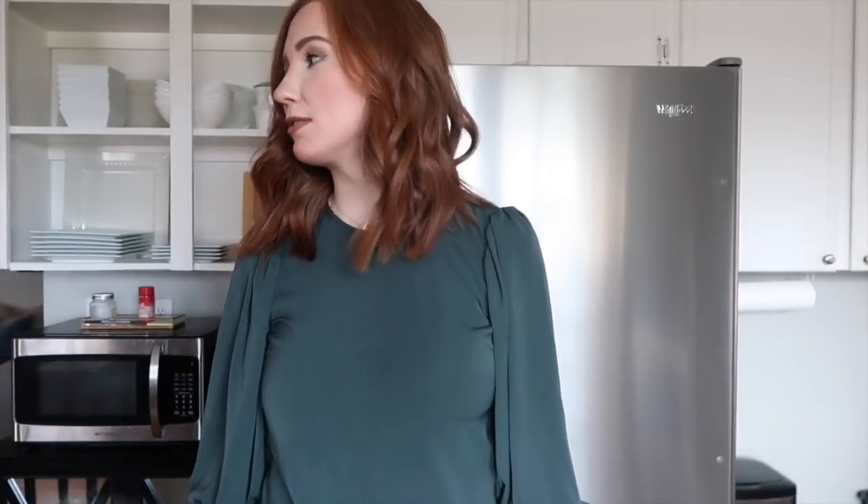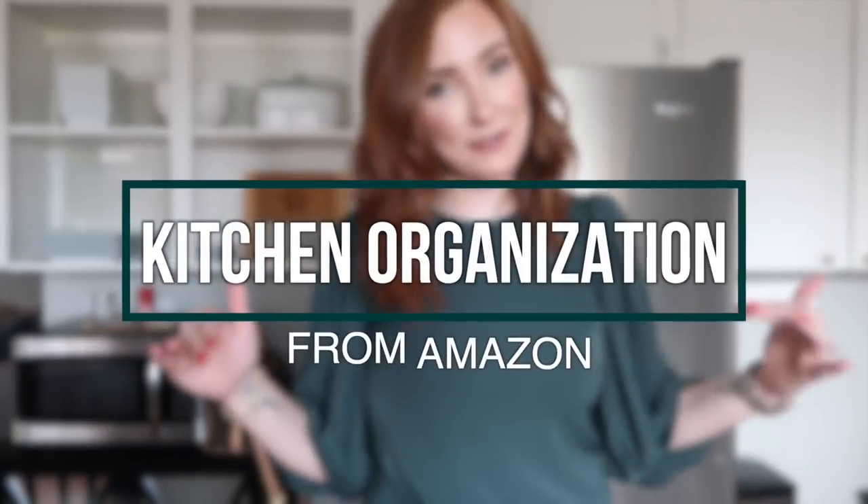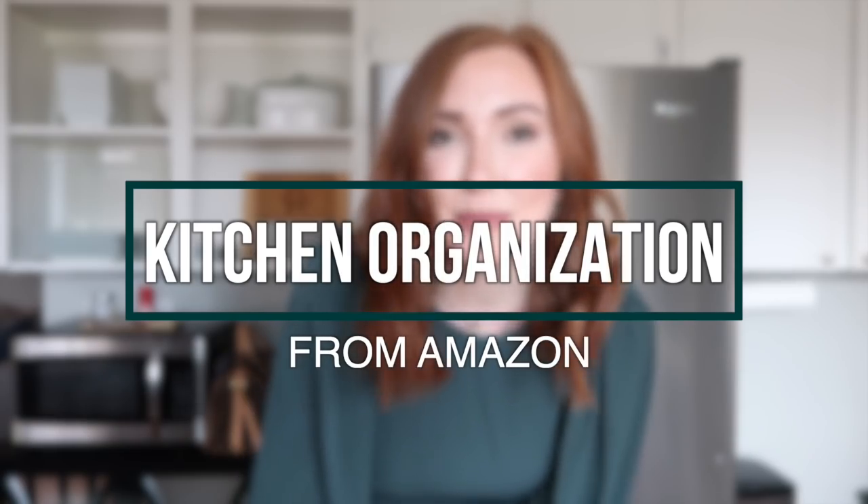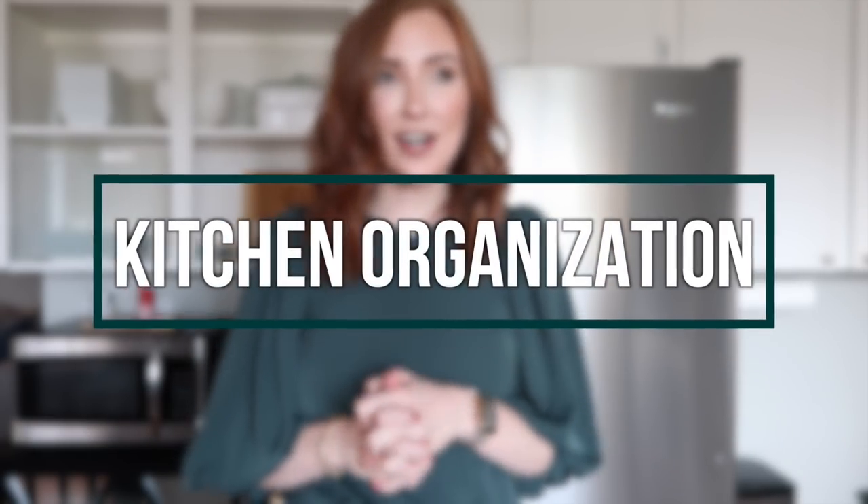Hello friends, welcome back to my channel! I usually do fashion videos here, but today I'm doing something completely different per your request. If you haven't heard, my husband and I had an electrical fire two weeks ago.